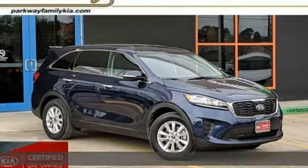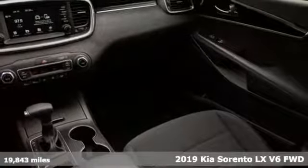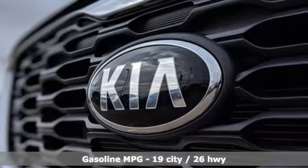Here's a certified 2019 Kia Sorento. One look and you might find yourself taken by the perfect getaway vehicle. It comes nicely equipped with features you'll love.